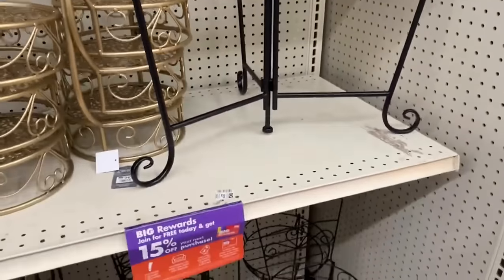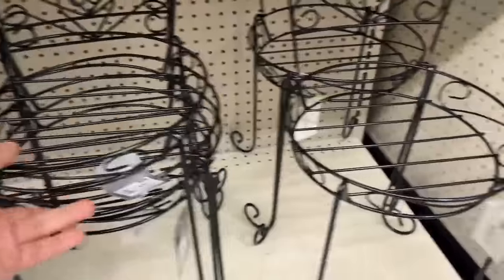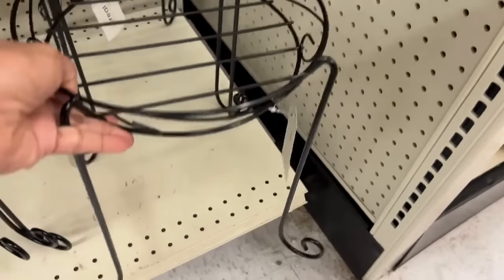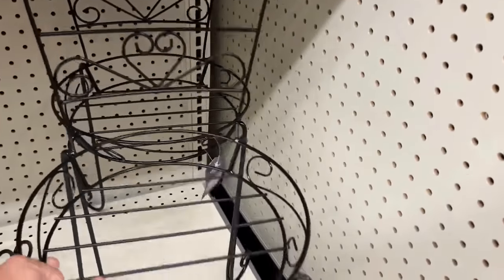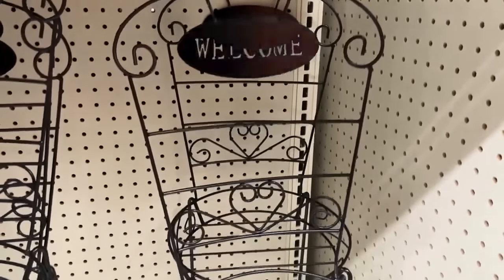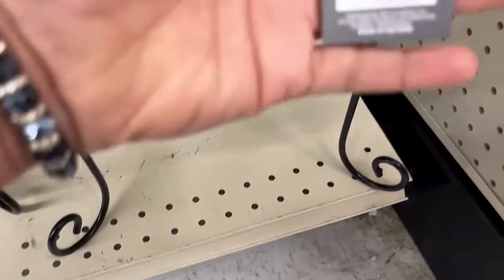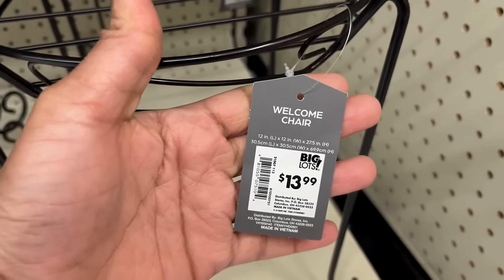Friends, look at this one — it reminds me of back in the day. It's a chair, but it's a plant holder for $13.99. You just put your plant in there — isn't that different? It's whimsical and it says 'Welcome.' Put it on your front porch to greet whoever comes to your house.